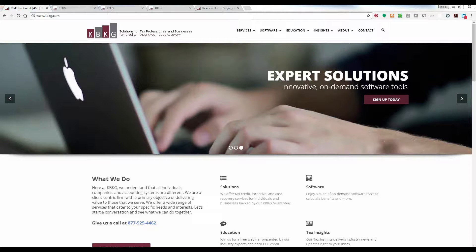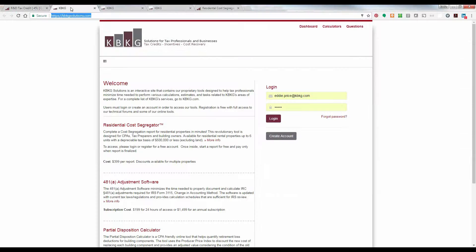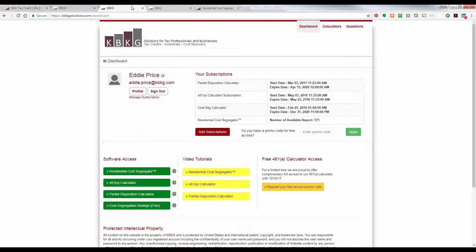Now you're looking at our kbkg.com website, which is the starting point. From the banner of drop-down menus across the top, come to Software, then scroll down to the very bottom and click on 'Access kbkgsolutions.com.' That takes you to the login page. If you've never been here before, those spaces will be blank waiting for you to enter your username and password — if you've never been here, click on 'Create an Account.' It's free and doesn't charge anything to create your account.